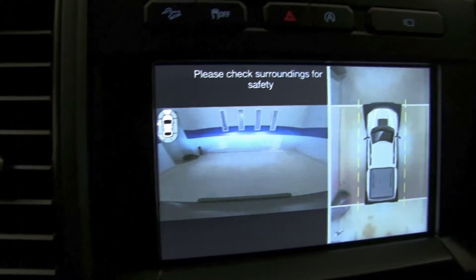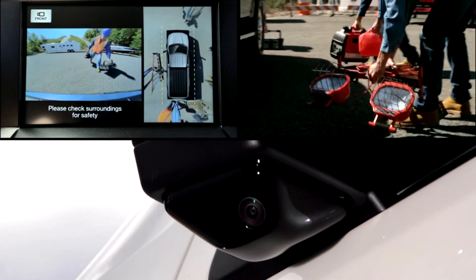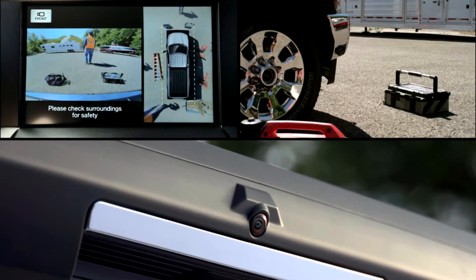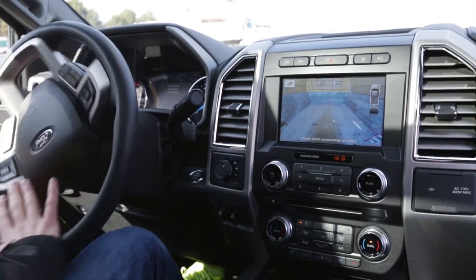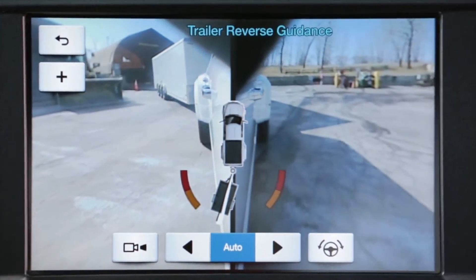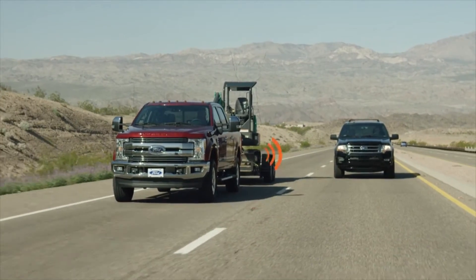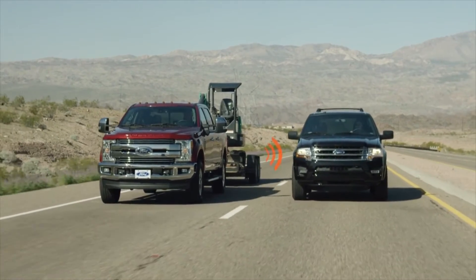The available 360-degree camera on your split-view display uses four cameras around the truck to provide you a clear view of your surroundings. The system stitches the images together and displays them on your SYNC screen — useful when maneuvering in tight spaces or on trails. Included with the 360-degree camera is the dynamic hitch assist feature, which features a line-of-sight guide to attach your trailer without the help of a spotter. The BLIS system with cross-traffic alert also features trailer coverage, so if someone is traveling in your trailer's blind spot, the warning light in the rear-view mirrors will let you know.